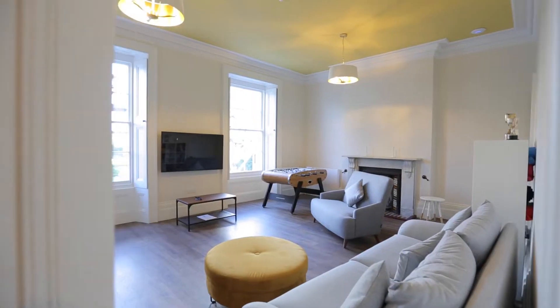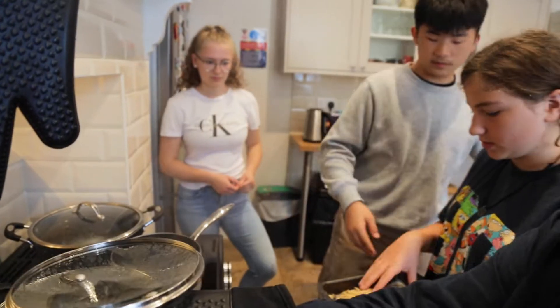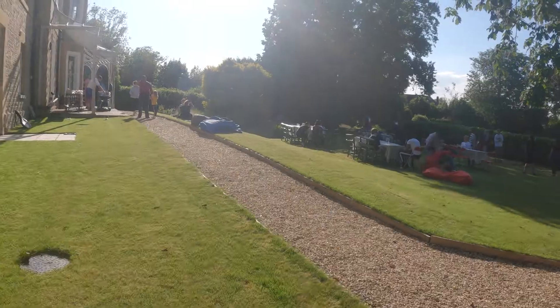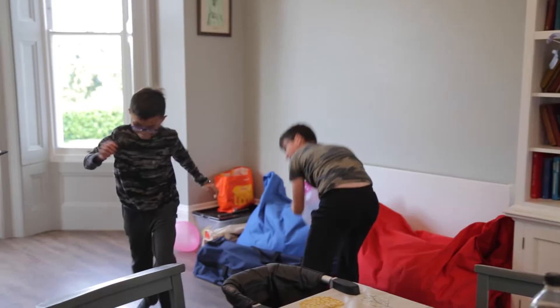A beautiful living room, a well-supplied games room and a modern kitchen gives the pupils the chance to spread out and spend time together. This is where our younger pupils live in a caring and familiar environment for Year 6-10 to start their boarding lives.